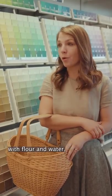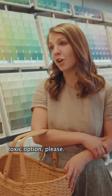I tried to make my own paint with flour and water but it just wasn't looking right. So I'll need your least toxic option please.